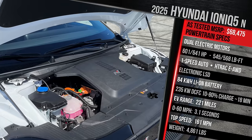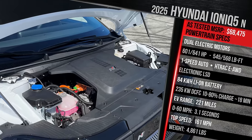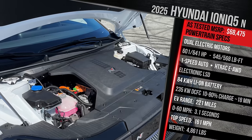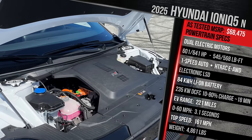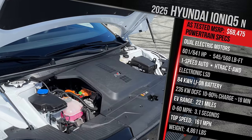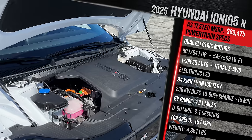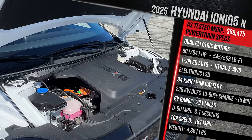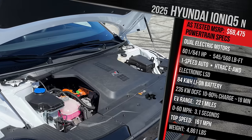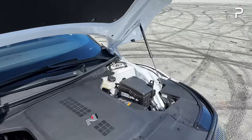Performance is impressive: Hyundai estimates 0-60 in 3.25 seconds, with a top speed of around 162 miles per hour. Towing is no longer recommended, giving up the regular IONIQ 5's approximately 2,300-pound capacity. As it sits, the vehicle weighs just over 4,800 pounds - about 100 pounds heavier than the regular IONIQ 5, which honestly isn't much considering all the extra hardware added.